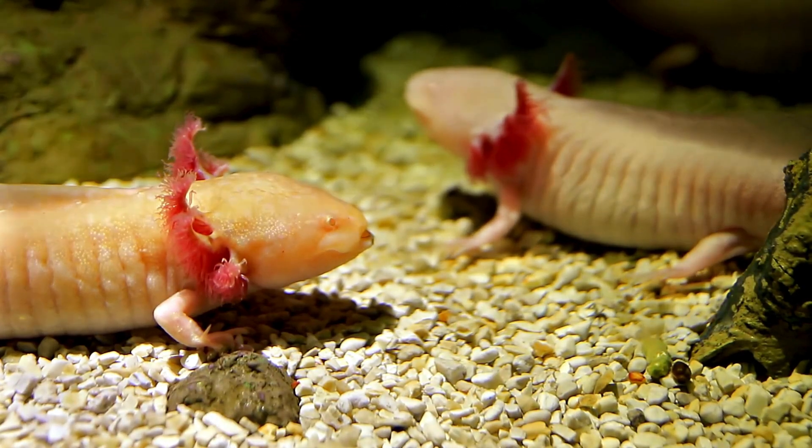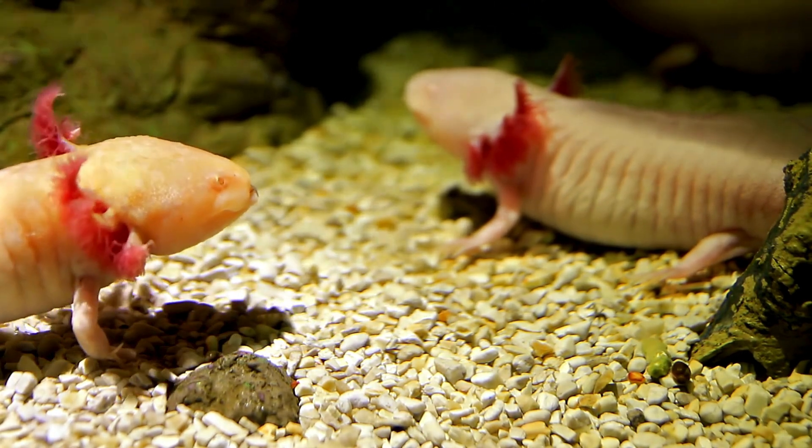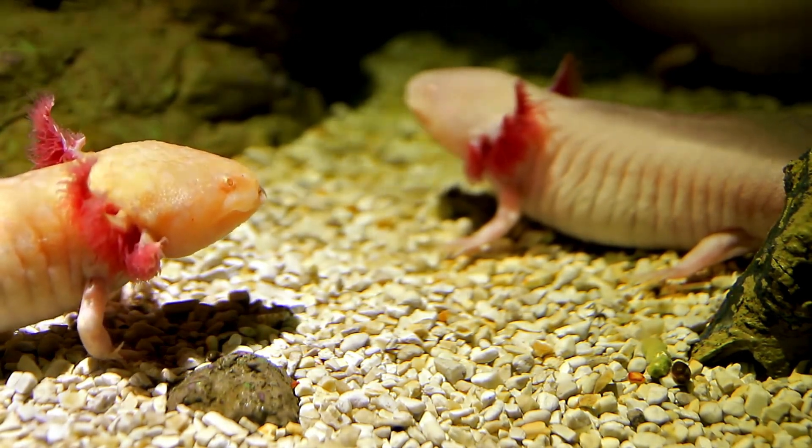Hey there, curious explorers! Welcome back to our underwater adventure. Today, we're diving deep into the enchanting world of axolotls, the magical creatures that call the water their home. Watch the video till the end so you can better understand axolotls. Now, let's get ready to explore the amazing axolotl.